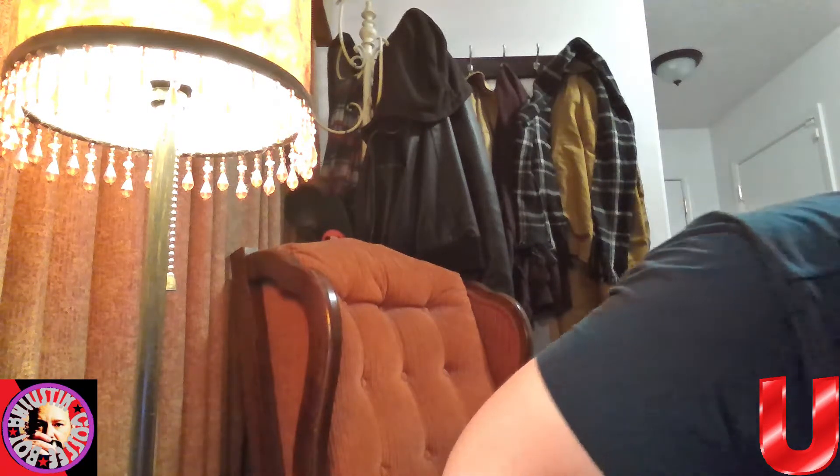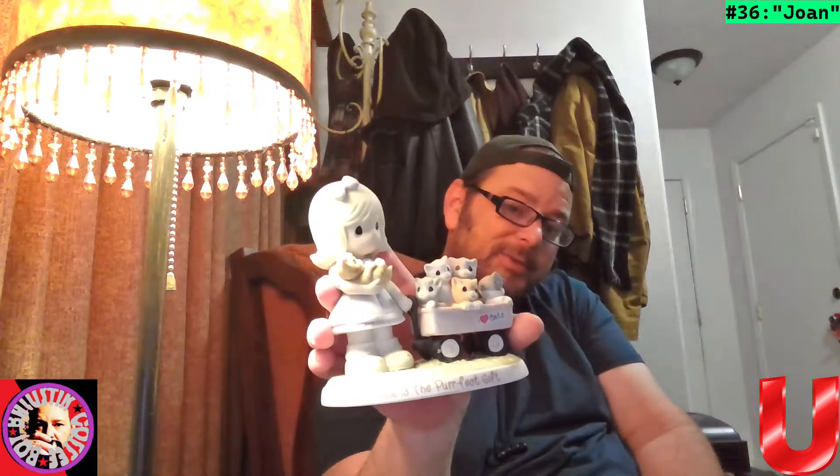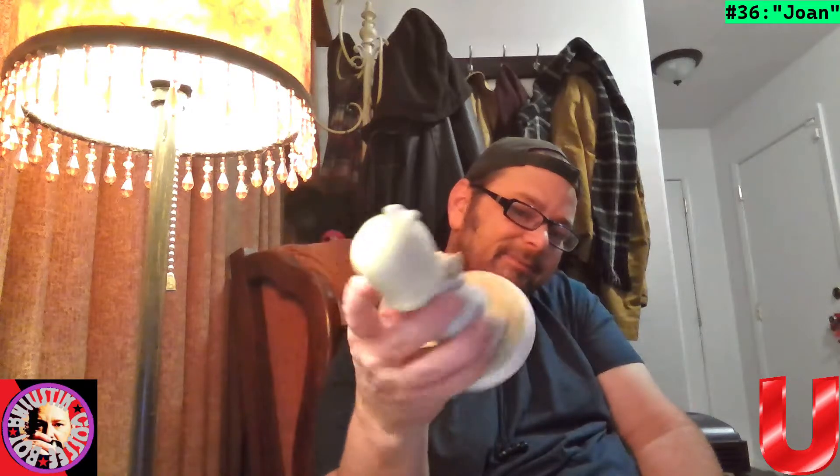Very cute — very heavy and high quality. Got one here that says 'Love is the perfect gift, I love cats.' This is a Precious Moments Together Collection, numbered, from the ASPCA. Very cool. We'll call this Joan, after one of my grandmother's daughters. Very heavy, very high quality.